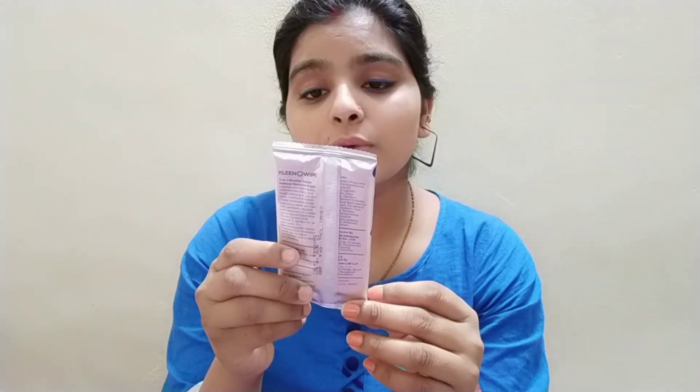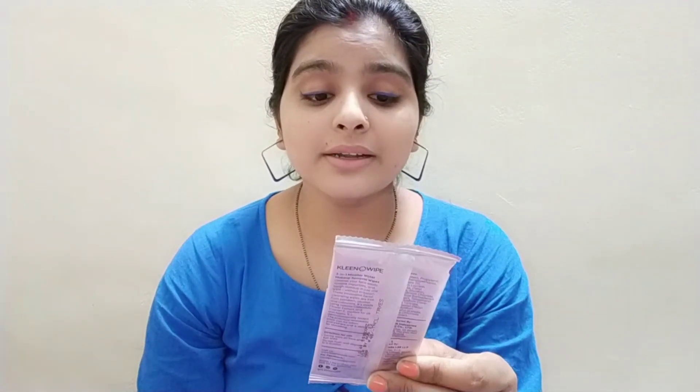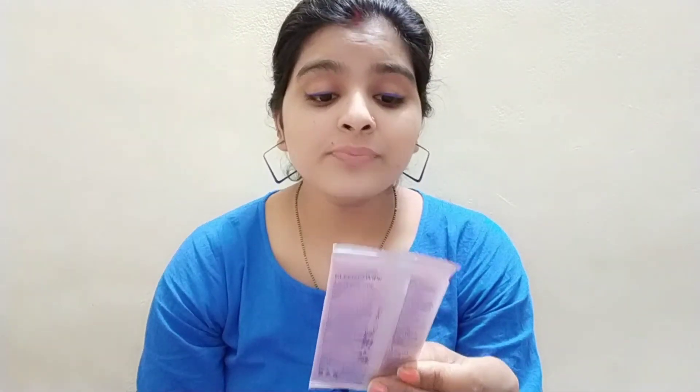The wipe features cleaning, toning, and moisturizing in one wipe. It gently removes waterproof makeup, dirt, oil, and impurities. It is PH balanced and alcohol free. It has active ingredients including micellar water for cleaning, toning, and moisturizing. The MRP is 40 rupees, but I am getting this as a free gift.